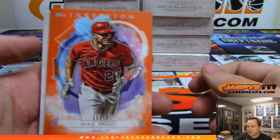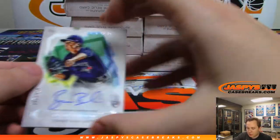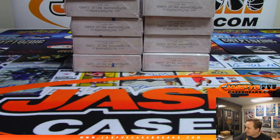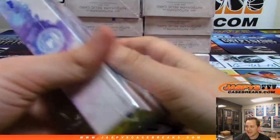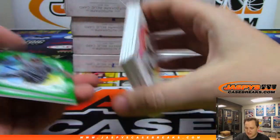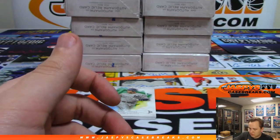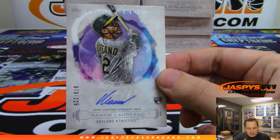We got Kyle Wright number to 50, and Mike Trout — nice for the Angels, 25 out of 50. And we have a Ryan Baruki autograph, another Blue Jays, number to 200. Mark is cleaning up. We got Trey Turner, Nolan Arenado. The autograph is not a Blue Jay — this is an A, that is Ramon Laureano. Autograph for the Oakland A's going out to Lee.